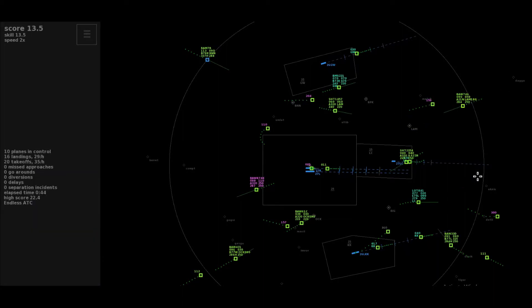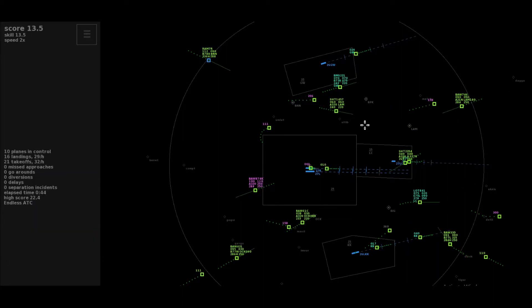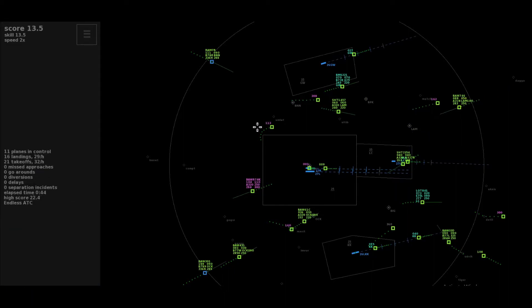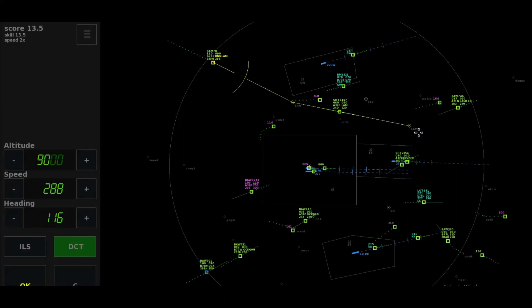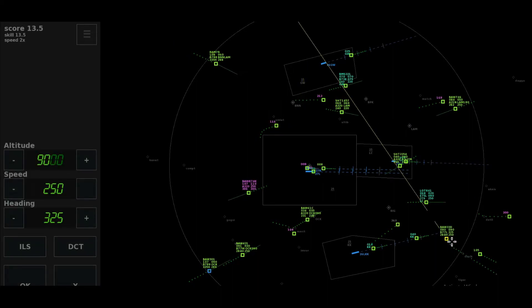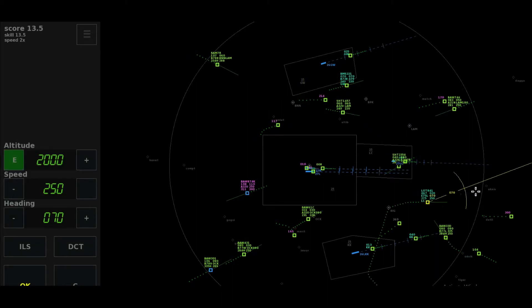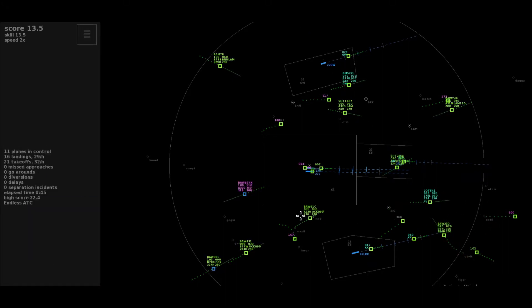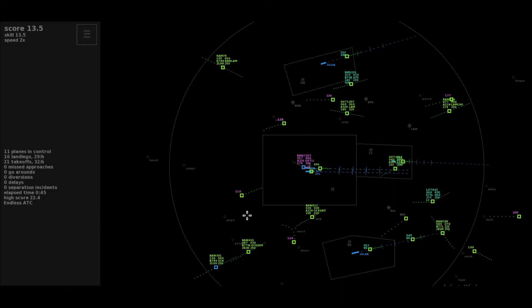Speedbird 7-4-6. After Lima Alpha Mike Radial 180, descend altitude 5,000, Speedbird 7-4-6. Expedite descend, Speedbird 7-4-6. After Bovingdon direct to Lambourne, descend to altitude 6,000 feet, Royal Air Merox 7 Romeo. Speedbird 3-0-1 heavy. Left heading 0-6-0, Lot 841. Descent to flight level 70, Speedbird 33 Delta.